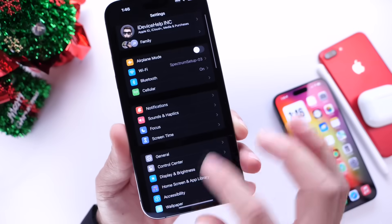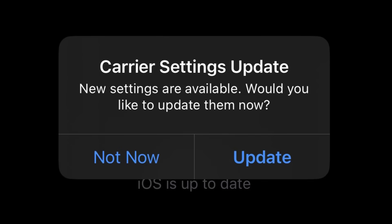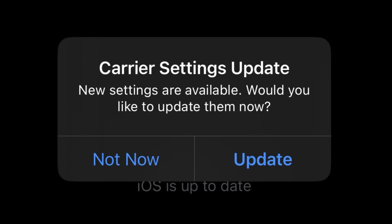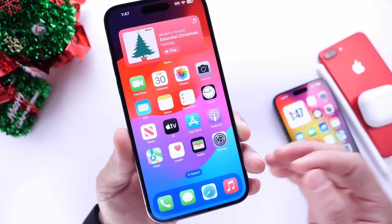The number one thing I usually recommend is jumping into Settings, going into General, and then jumping into the About section. Right here, if there's a new carrier update available for you, you'll get a pop-up in the center of your screen. Not everyone will get a carrier update, but if you do, you want to make sure you update your carrier settings on your iPhone.